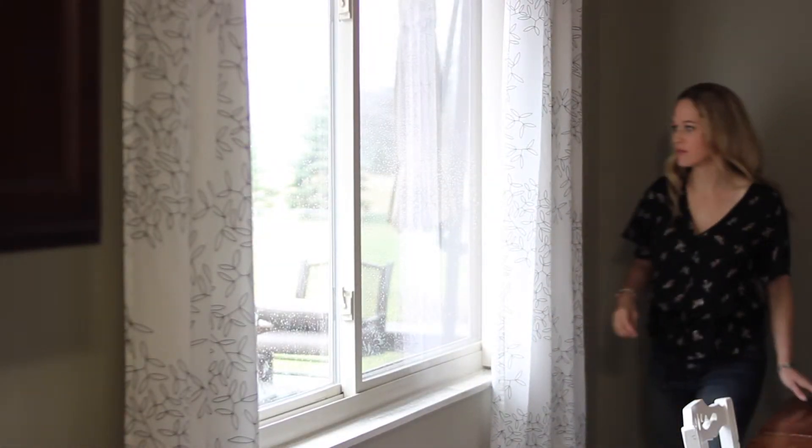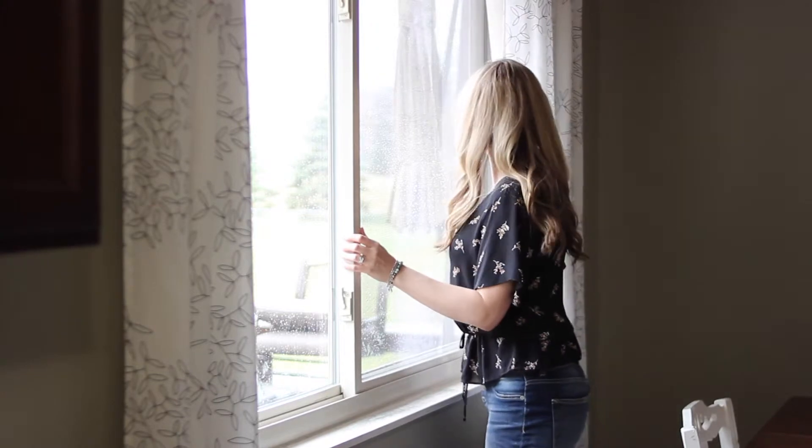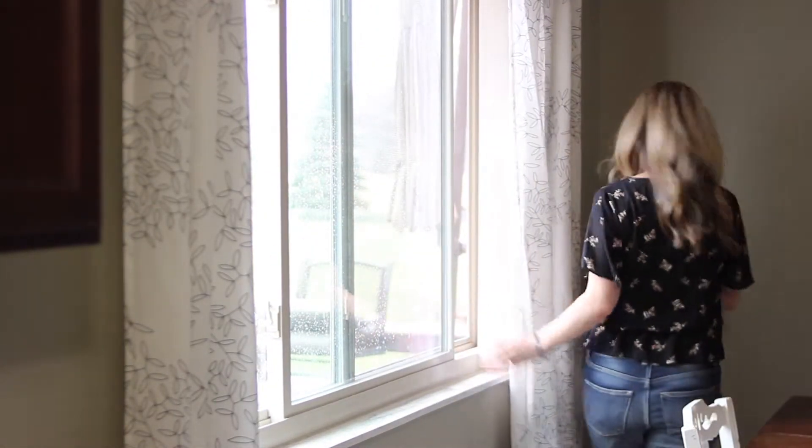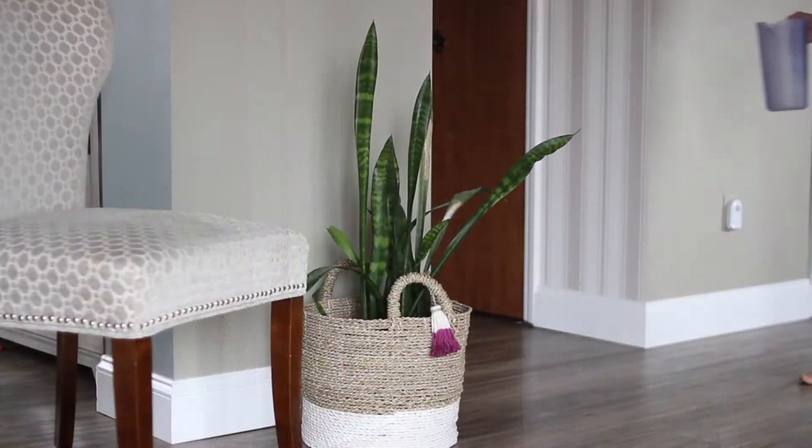Another really simple, easy way to improve the air in your home is opening the windows. Opening the windows clears the air and allows extra ventilation. It's best to do it in the early morning or late afternoon when the air quality is the best.